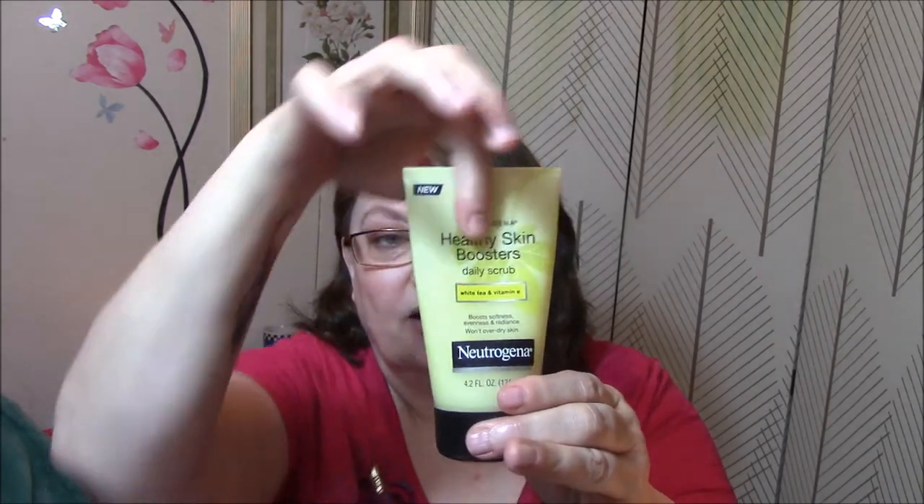Do you exfoliate? I do, once a week. I use a Healthy Skin Boosters Daily Scrub — it says daily but I only use it once a week. It has white tea and vitamin E in it, and I just started and I'm already running low. The brand is Neutrogena, and I have a backup for this one.